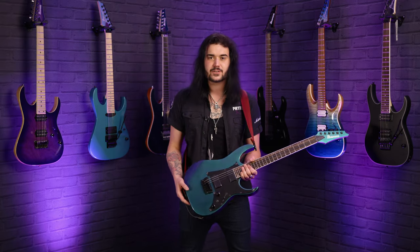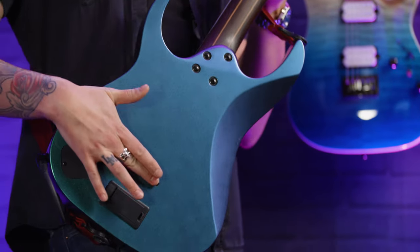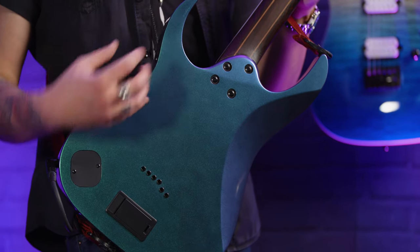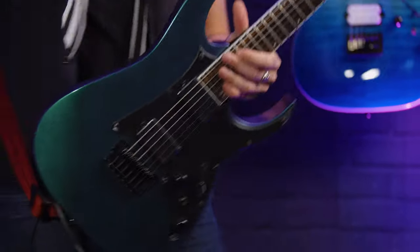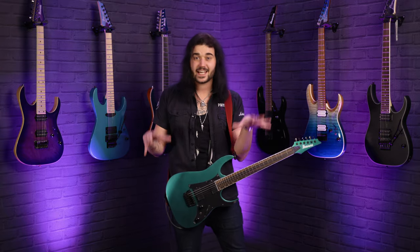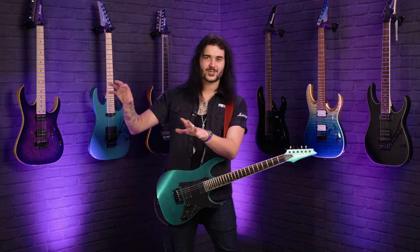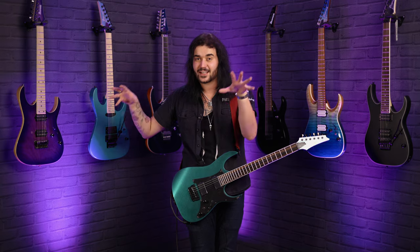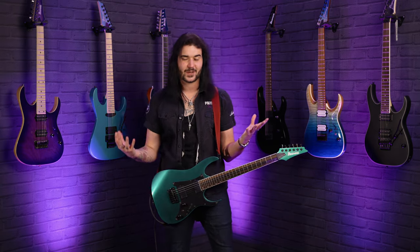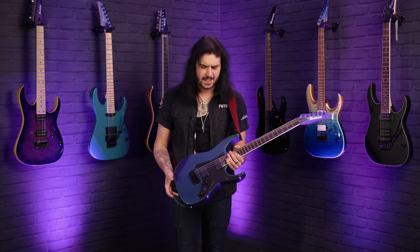Gibraltar 2 bridge with six individual saddles — this thing is rock solid and as you can see on the back they've compensated it, making the scale length longer on the E and A strings to help with down tuning. From the factory this guitar comes with 10s on, but as you probably heard in the intro, this is now in drop C. Someone at Ibanez HQ had a bit of fun and put some thick strings on it, and it sounds immense — with that slightly longer tension on the lower strings it doesn't flop about at all.